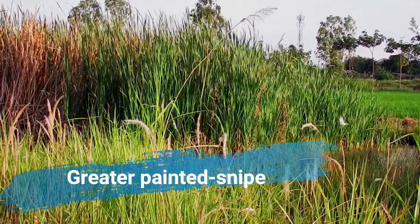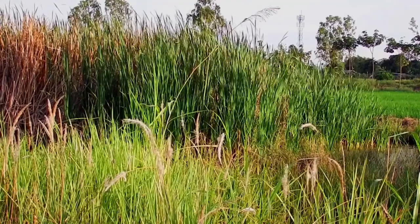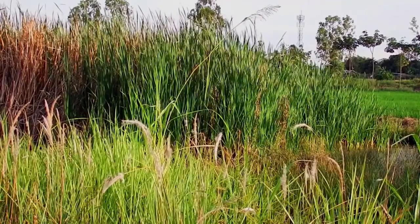The greater painted snipe, Rostratula benghalensis, is a species of wader in the family Rostratulidae. It is found in marshes in Africa, South Asia and Southeast Asia.